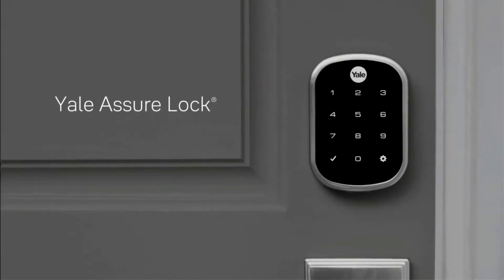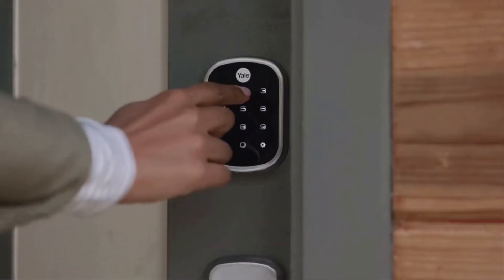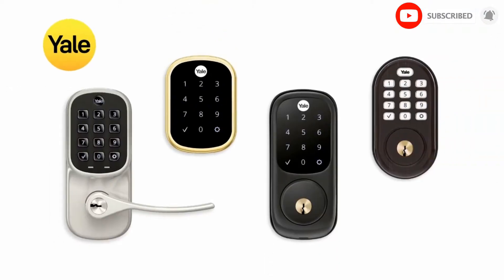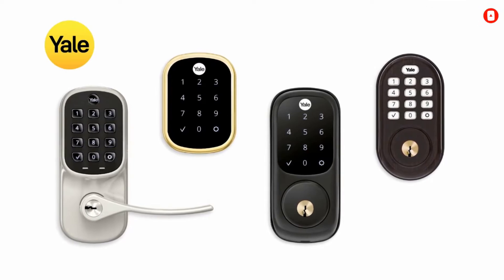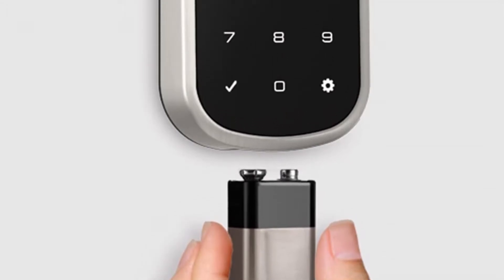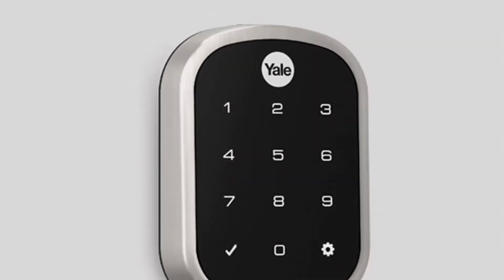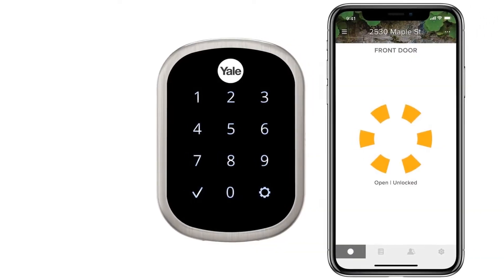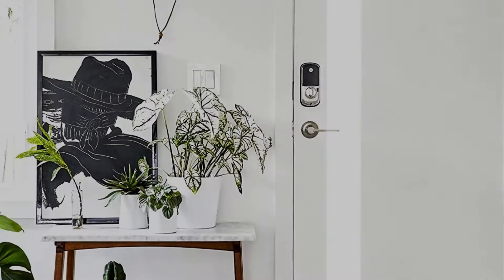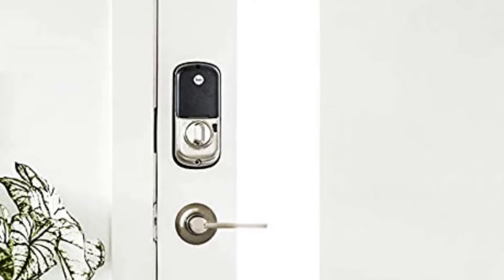All you need to operate this lock is a smartphone application. The app will provide you with all the statistics about the lock and unlock so you can always be sure about the safety of your home. Moreover, the lock comes with its own keypad on which you can set your desired passcode to unlock the door. You can also set the auto unlock feature on, so whenever you come in range of your Wi-Fi connection, the Yale mobile app will automatically open the door for you. Even if you forget to lock your door, the lock will automatically do it for you. It also supports Alexa, HomeKit, and Google Assistant.